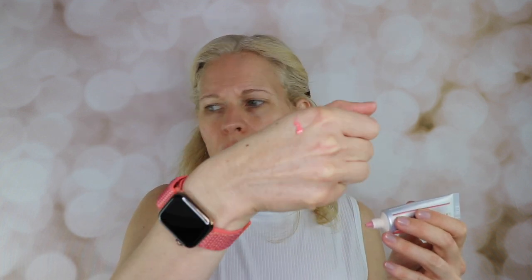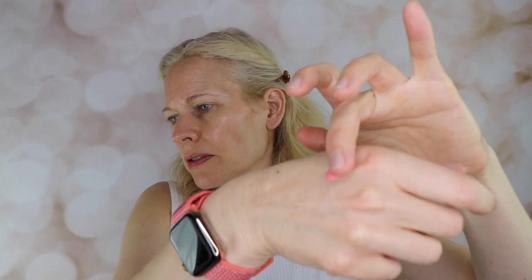I got this cheek gelée — unfortunately I can't remember if I got this one on sale. I got it from Nordstrom in the shade 'Happy,' which is a pretty light pink shade. It kind of reminds me of bubblegum but it sheers out. It has a little bit of a fragrance.